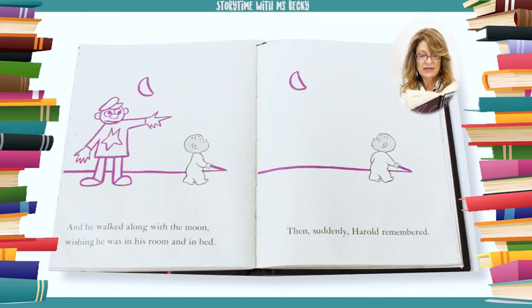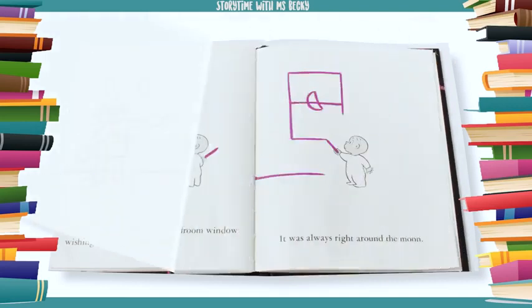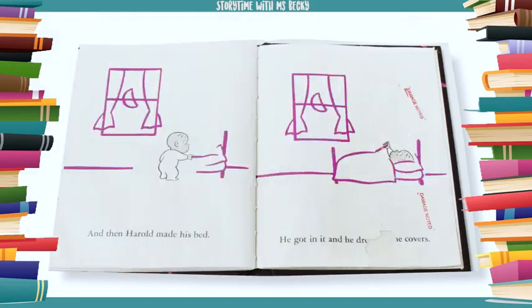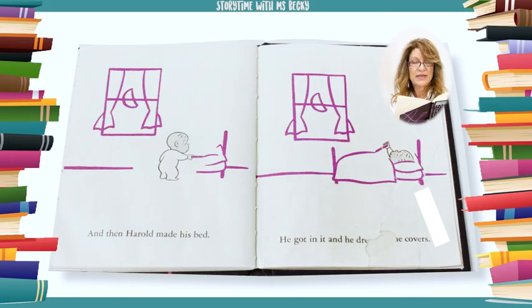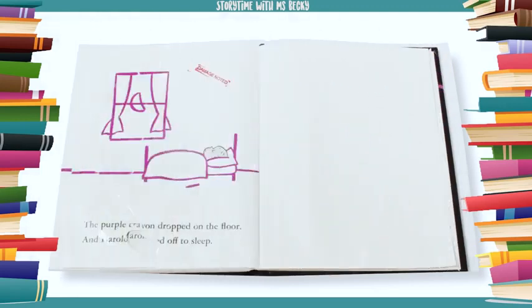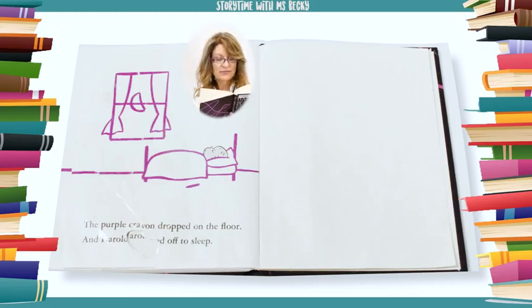Then suddenly Harold remembered. He remembered where his bedroom window was when there was a moon. It was always right around the moon. And then Harold made his bed. He got in it and he drew up the covers. The purple crayon dropped on the floor. And Harold dropped off to sleep.